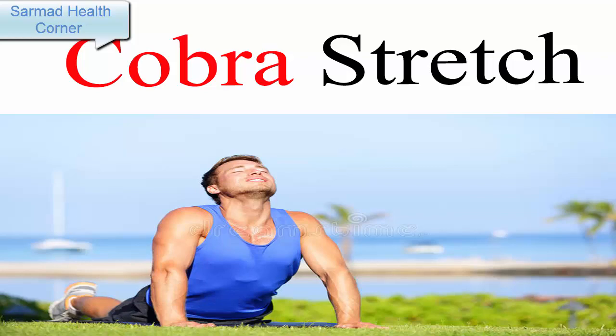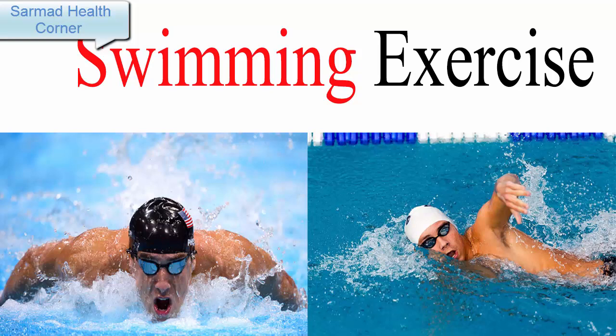Number three: Swimming. When it comes to height-increasing exercises, nothing can beat the benefits of swimming. Swimming is one of the best exercises to grow taller. Swimming for at least six hours every week can do wonders in making you taller.